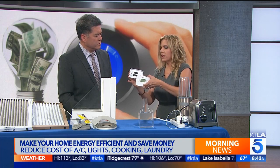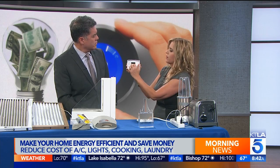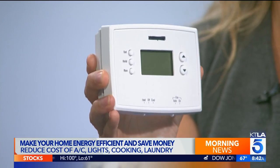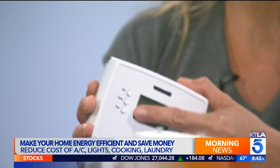Another super easy thing to do, if you haven't done it, is install a programmable thermostat. It may seem intimidating, but you literally take off your existing wall plate, the wires go through and plug in right here, and then you put it back on. The nice thing is, when you go on vacation and forget to turn your AC down, you can do it from your phone. You can turn it off all day and then, say, 10 minutes before you get home, turn it to the right temperature for you.